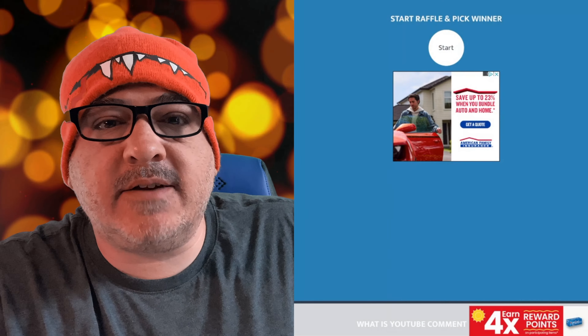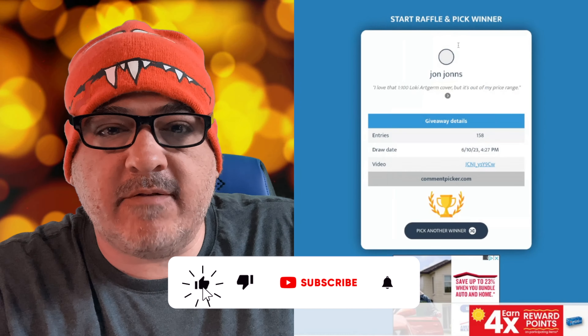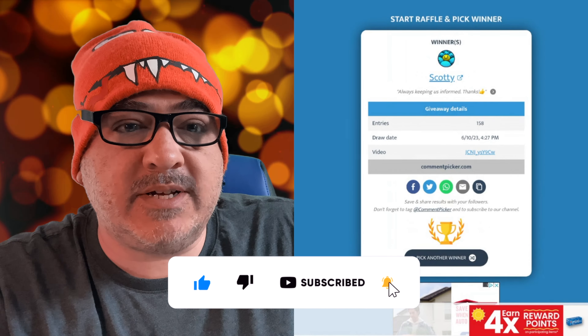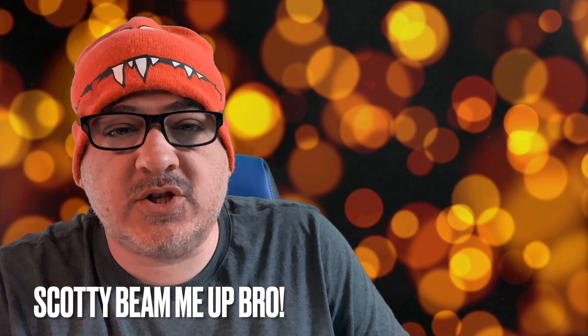Let's do the giveaway. All you guys have to do is subscribe, comment, and like to get into next week's Lee Rogers giveaway. The winner this week is Scotty. Scotty, make sure to message me at my store, EconomicsandComics.com, or privately on Instagram — those are the only two ways I give away prizes. No Telegram, none of that other stuff — it's all fake.